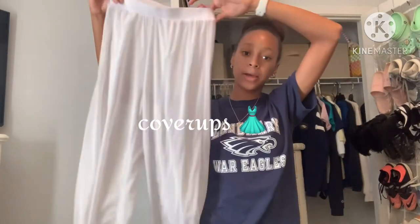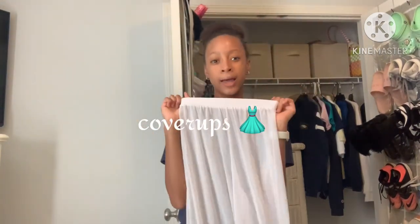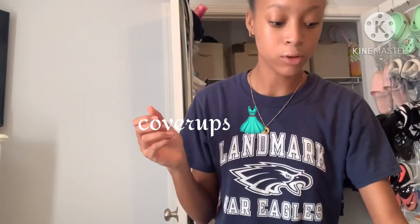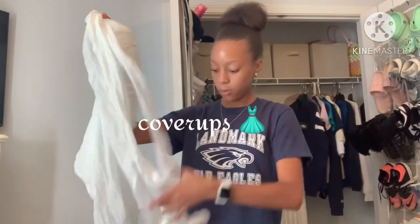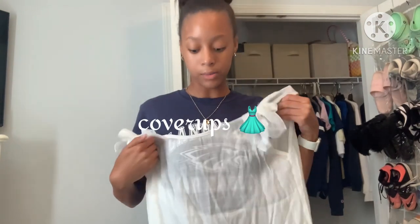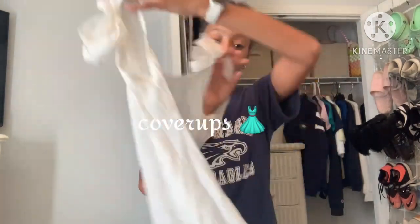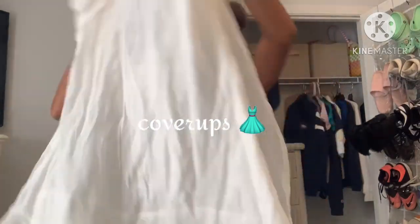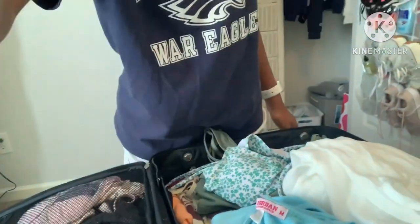For cover-ups, I'm bringing my transparent white pants because they match any bathing suit and are great for the pool too. I'm also bringing a cover-up from Shein — kind of like a tank dress — that I got for my birthday but haven't worn yet. All the cover-ups are from Shein. The suitcase is getting pretty full — I'll try to fit the bathing suits and undergarments in the remaining space — and it's very close to not closing, but it's going to close.